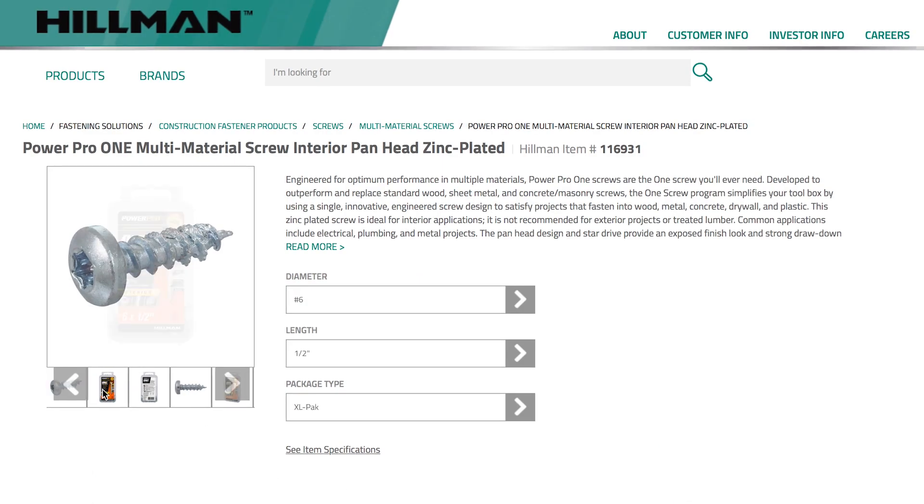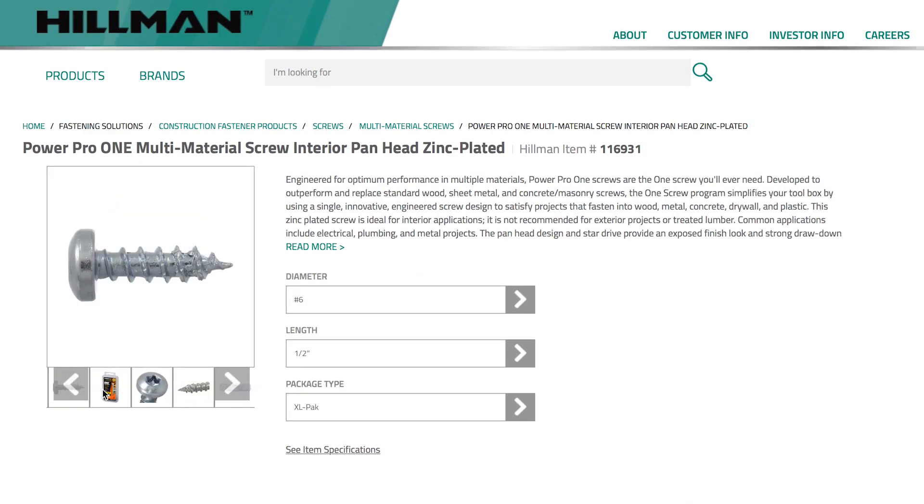Product details, specifications, and images are right at your fingertips — everything you need to make the right choice.